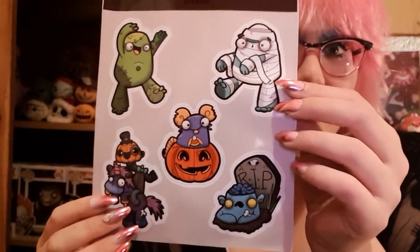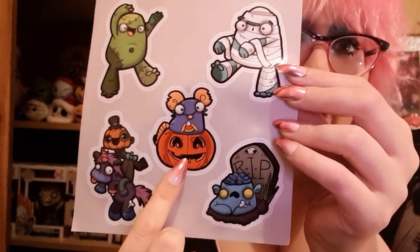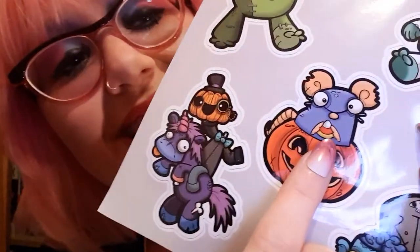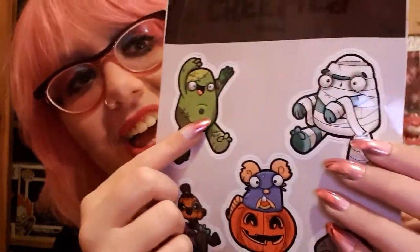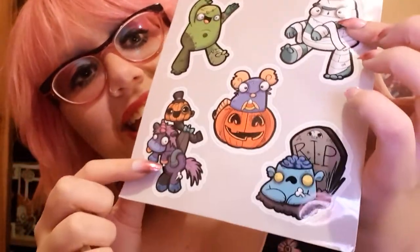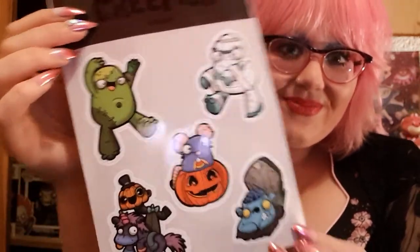Okay the next thing I see is some creepy stickers — again absolutely adorable. This little guy here reminds me of Remy from Ratatouille and he's in a little pumpkin, and he's got a candy corn! He's holding a little candy corn, and you've got a pumpkin riding a unicorn — a dead unicorn — which is legit me right there. You've got Frankenstein's monster, a little mummy guy, a little tombstone with a little monster. These are absolutely adorable, I can't wait to stick these somewhere. I'm in love with this company so much.